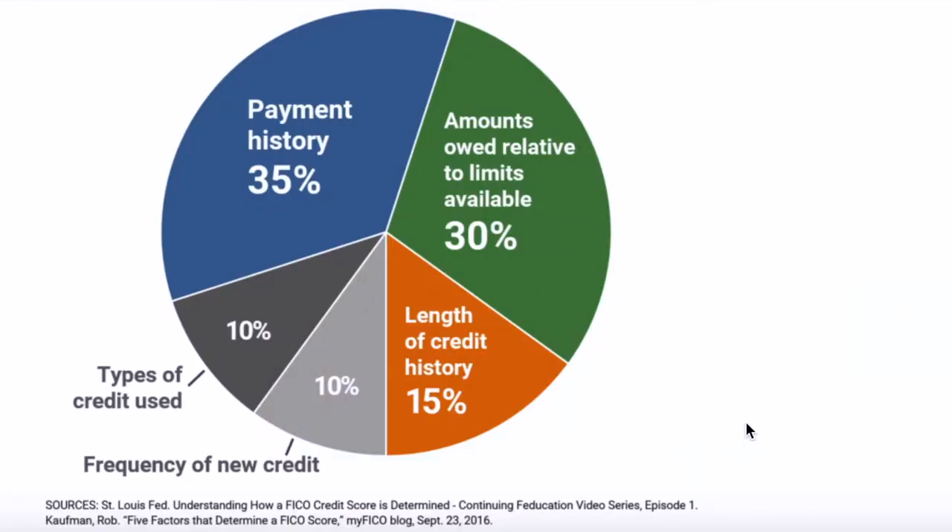I wanted to quickly give you a visual example of how your credit score is measured. As I mentioned: 35% of your credit score is based on payment history; 30% is based on credit utilization — how much you owe relative to how much credit you have available; 15% is based on length and history; 10% is based on frequency of new credit — how many times you apply for new credit; and 10% is based on credit mix — the types of credit you use, such as car loans, credit cards, lines of credit from your bank, store credit cards, and mortgages.